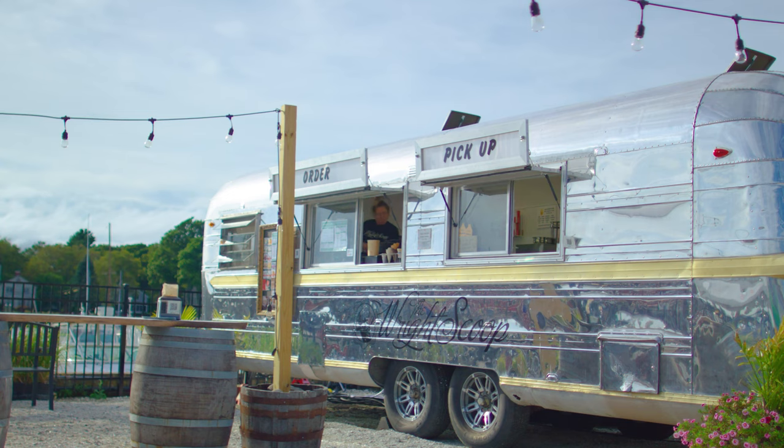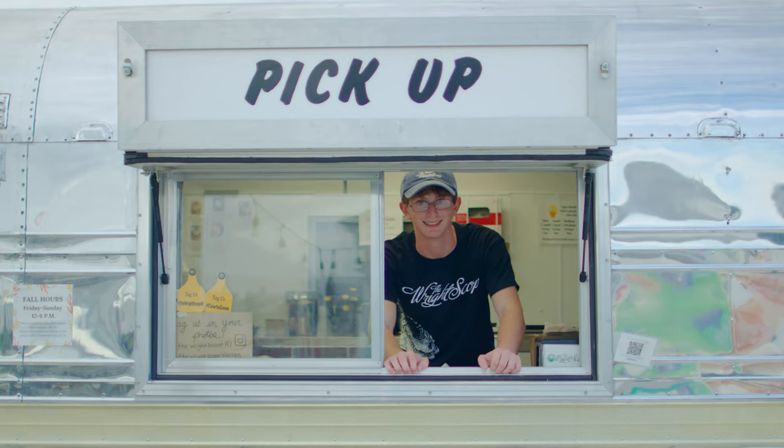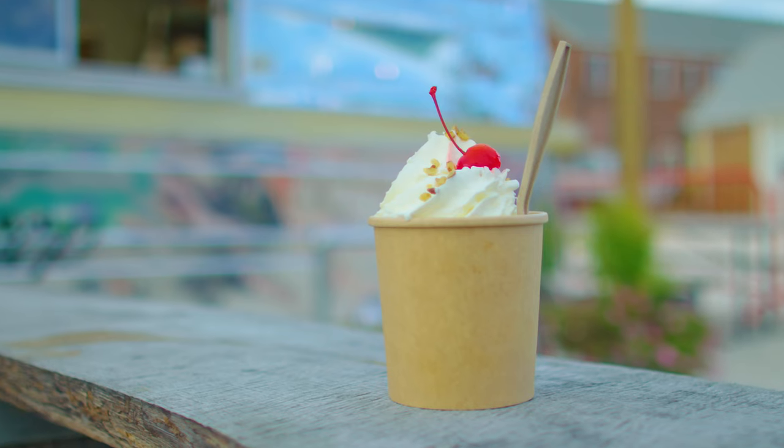Everything happens right here and it's really hard to find that anywhere else — something really, really special. Not everybody can get up to the farm or travel there. So we're excited, after a hundred years of being in North Smithfield, to be able to reach out and bring a little piece of the farm into Providence, into the big city, as we say. You can get our ice cream at one of our scoop trailers at Wright's Creamery in Providence, or visit our farm and see the cows being milked in North Smithfield.